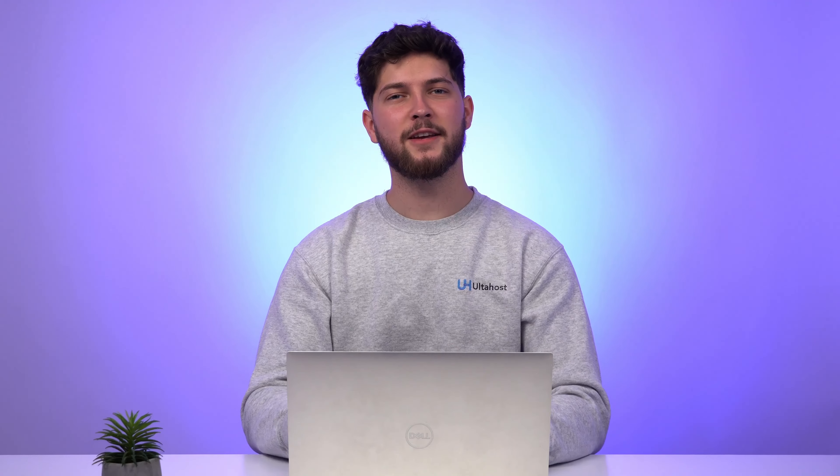Keeping tabs on uptime — think of this as your website's heartbeat. It measures how often your site is accessible to visitors. Tools such as Pingdom and Uptime Robot offer features that ping your site regularly and alert you the moment downtime occurs. All Ultahost servers run only on high-end hardware, which translates into performance and, above all, reliability.